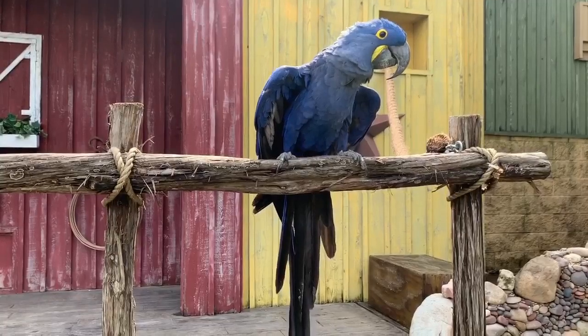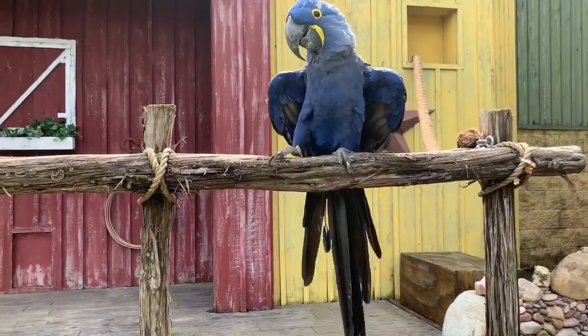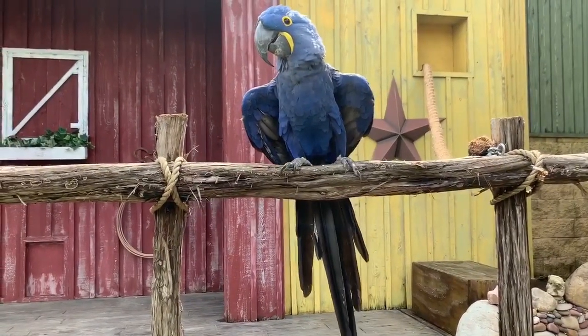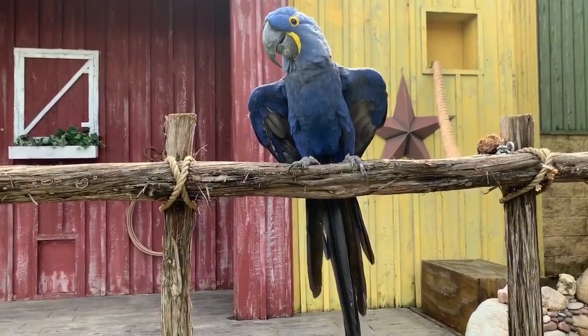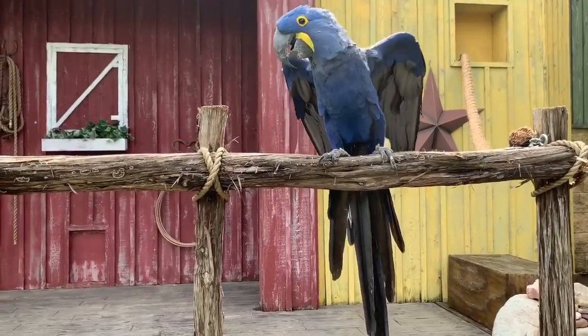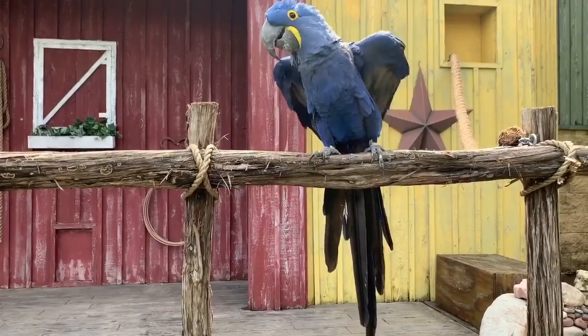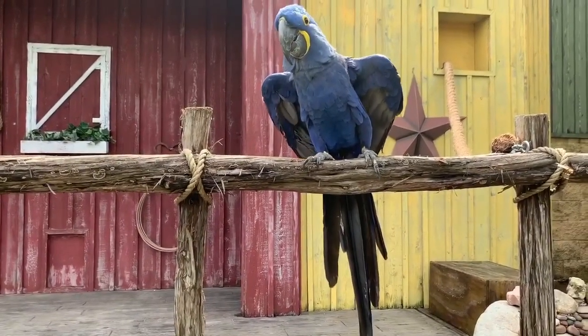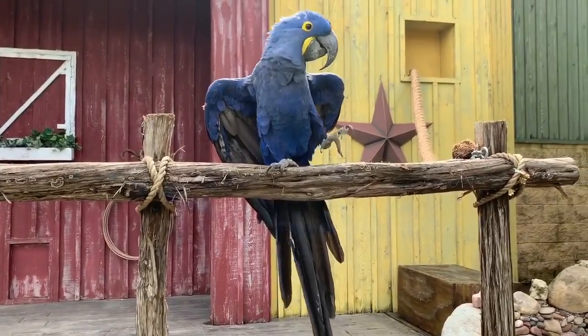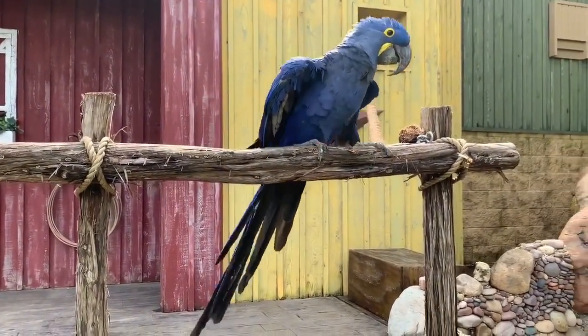Most of the time they're actually going to choose not to fly if they're just going short distances, because flying takes a lot of energy. Flying for a bird is kind of like running for us — we don't want to run everywhere we have to go, and parrots don't want to fly everywhere either. So if they're only going short distances they prefer to be climbing, and they're going to do that using their feet and their beak, just like you saw Alta walking down our rope.